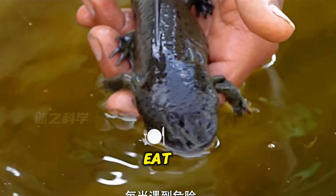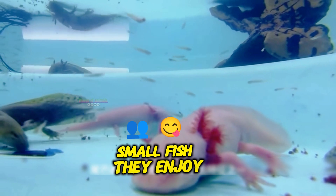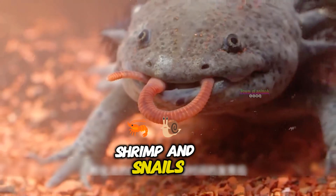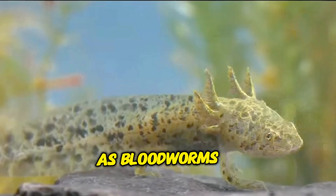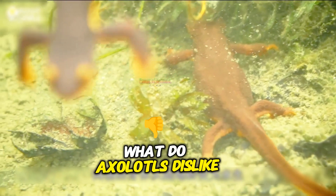What do axolotls like to eat? Earthworms are one of their favorite foods. They also enjoy eating small fish, larvae, shrimp, and snails. Axolotls also feed on other small invertebrates and protein-rich foods such as bloodworms, brine shrimp, and pellets.